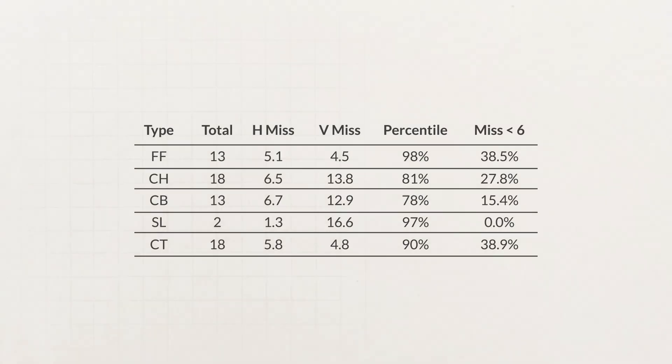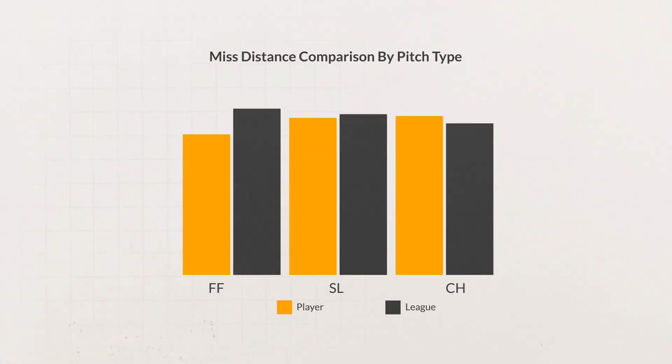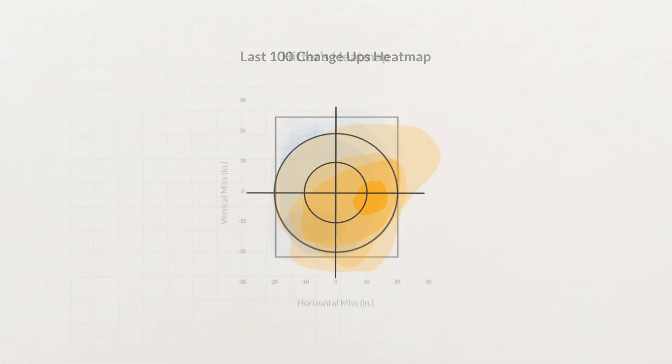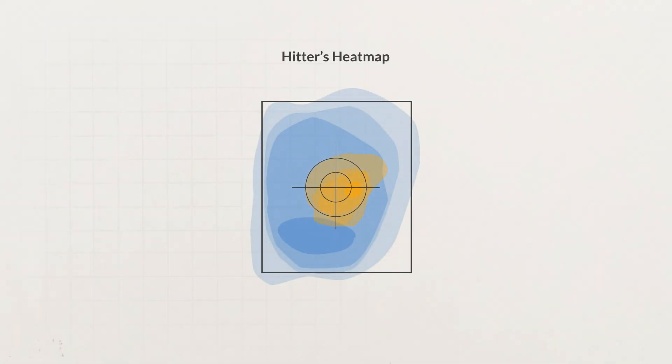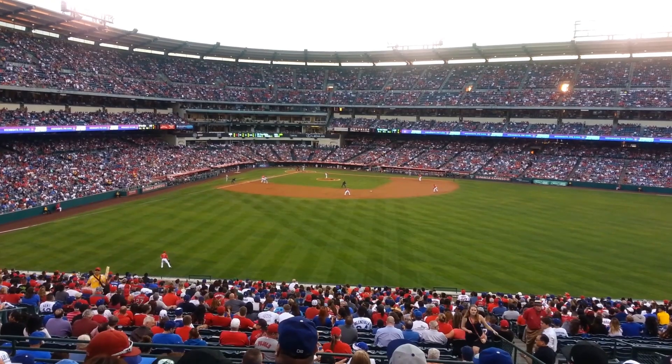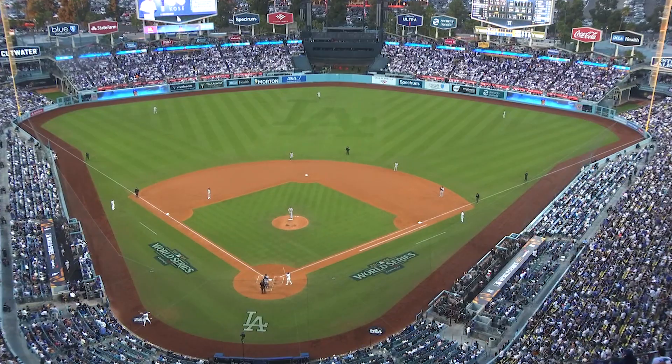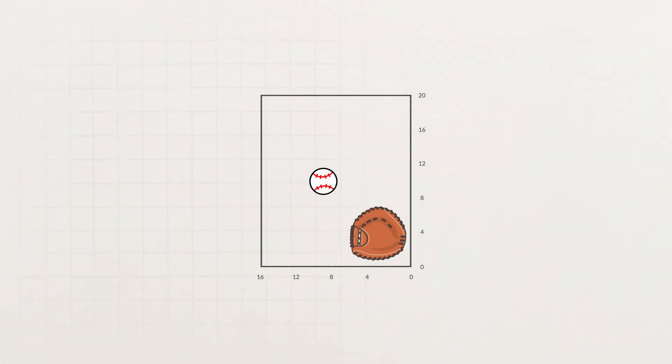At Driveline, we summarize this data into execution reports where we look at your missed distance distribution — seeing if you tend to miss in certain locations, arm side and up or glove side and down. The average missed distance is around 12 and a half inches at the MLB level. Something under six to eight inches is a really well-executed pitch. When you get up to around an 18-inch miss or higher, that pitch is basically uncompetitive.